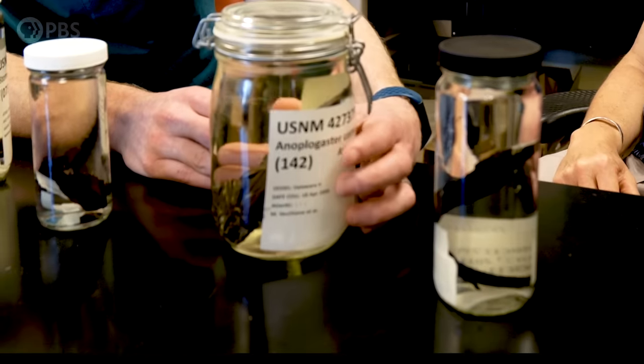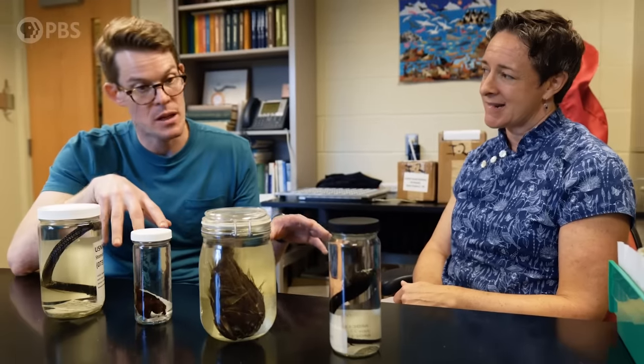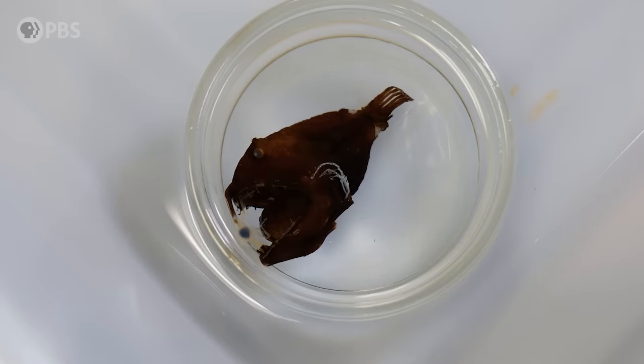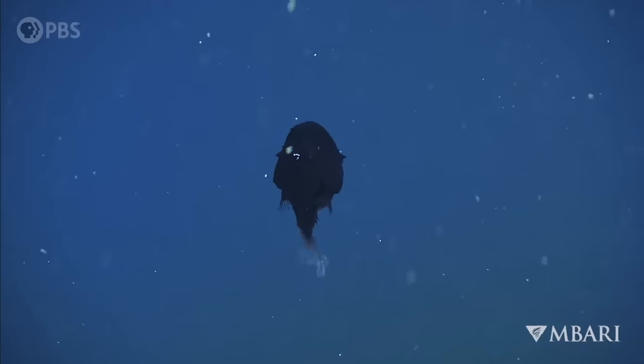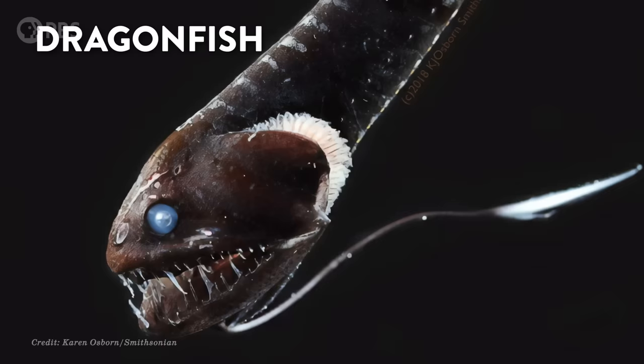They're getting some inspiration from some pretty interesting places. These are terrifying looking — this looks like a gallery of monsters. These represent some of the blackest fish ever found, ever discovered. These guys represent some of the blackest organisms known on the planet. The deep ocean is full of strange lifeforms that we know very little about. Karen Osborne is a scientist at the Smithsonian trying to shine a light on these mysterious creatures. These super black deep sea fishes have names like anglerfish, dragonfish, and fangtooths.